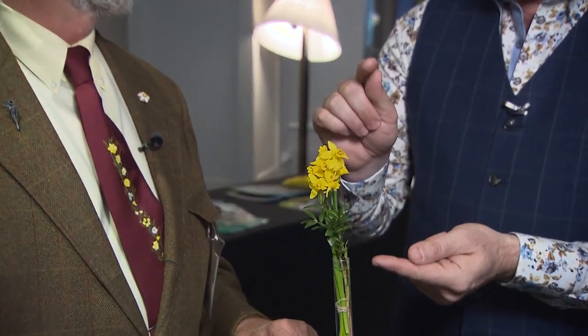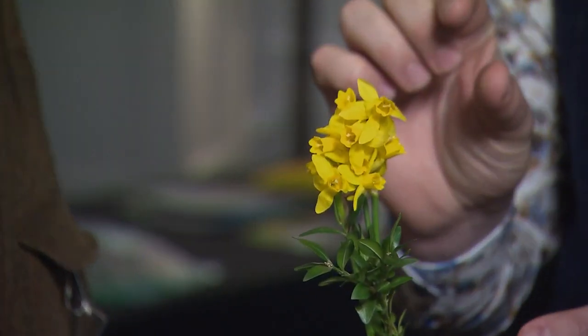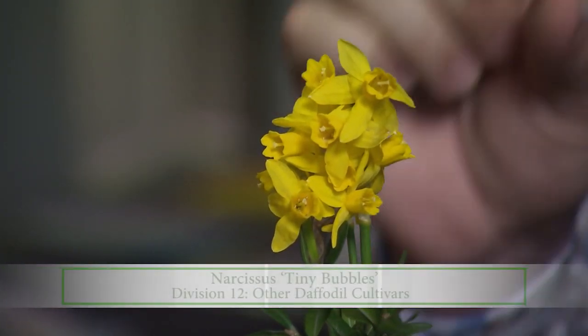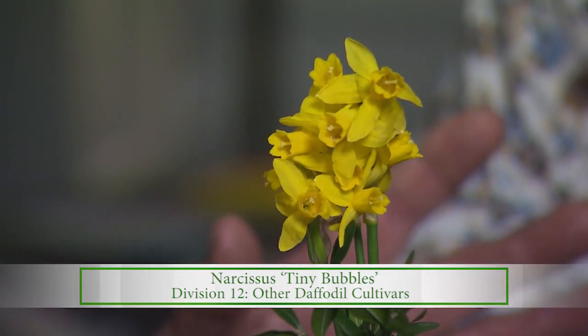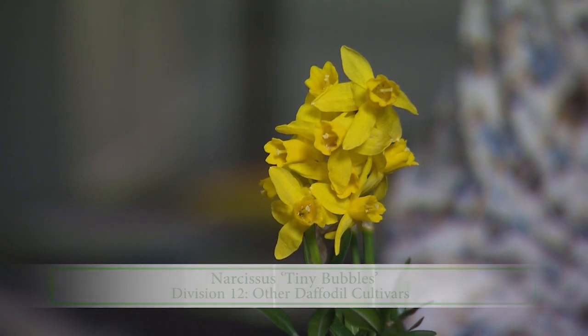Some of my personal favorites are these little, really tiny miniatures. They fascinate me personally because they're so perfect in every way, but so tiny — really nice for small spaces, and often modern gardens are smaller spaces. This one got the name Tiny Bubbles. It's a hybrid between a Cyclamineus and a Jonquilla, so it's actually in Division 12 — the miscellaneous division where it doesn't fit elsewhere.